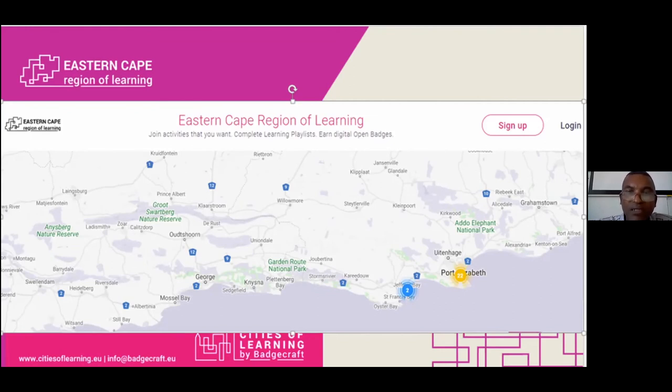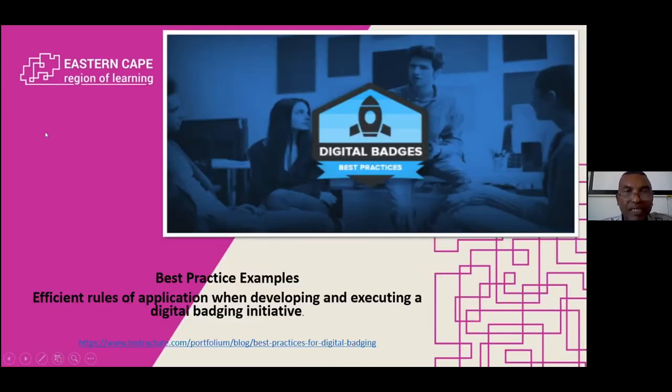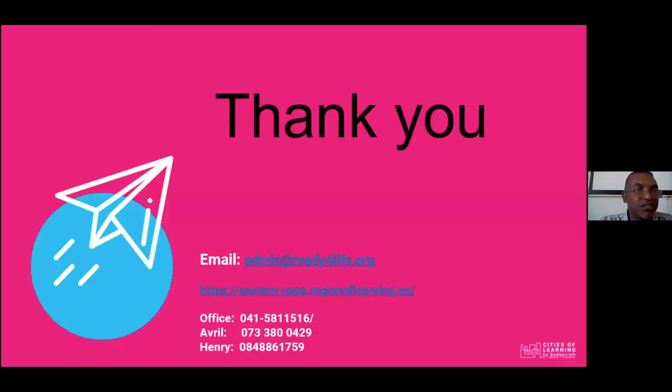Sandra will still remember, we did about two activities in Jefferies Bay. When it comes to best practices, what we normally do is to refer all our clients or whoever we interact with to our Regions of Learning platform, our Batchcraft platform. And also, in this specific screen you can see there are some efficient rules in developing or executing digital badges initiatives. Just some examples. That is our presentation for now. Thank you.